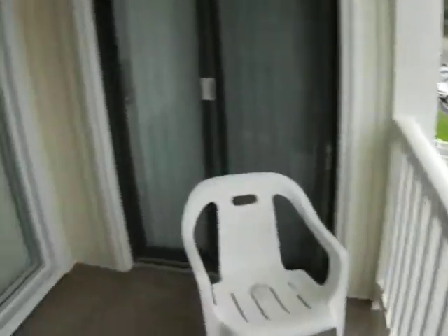Nice grassy area. Nice little balcony here that's shared by the master bedroom. Just your typical plastic condo furniture. A little farther south — here's your living room.